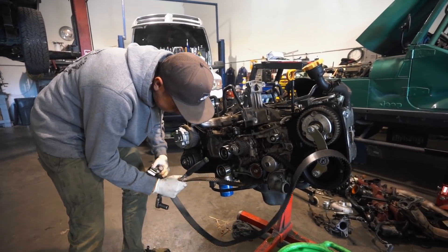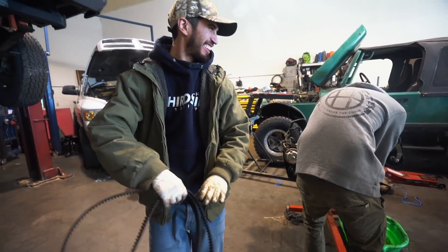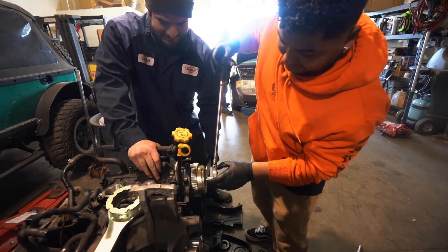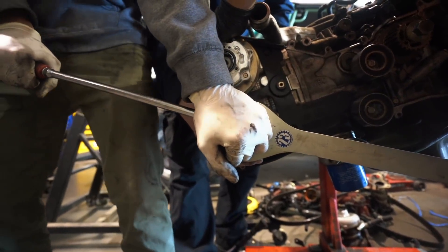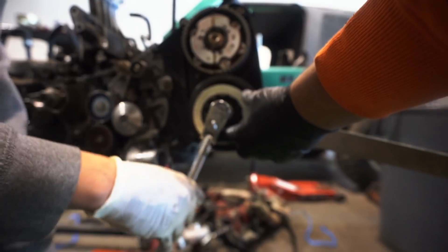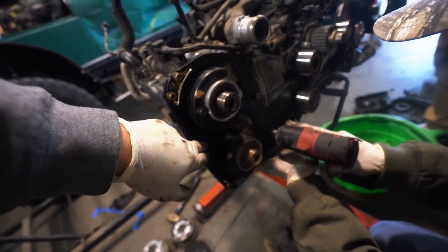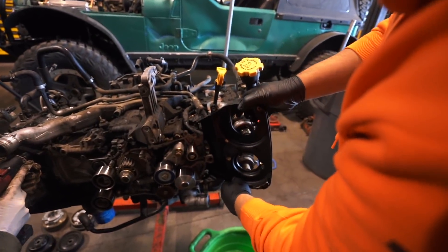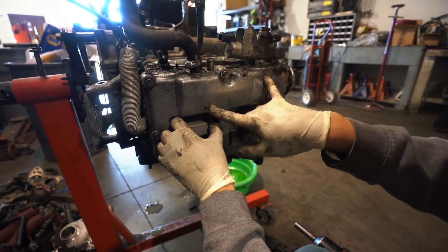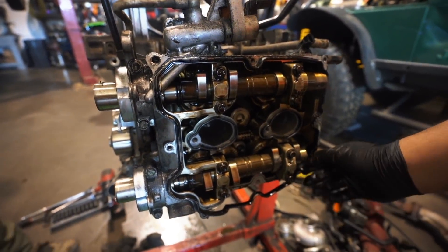Taking this bolt off — that's the tensioner for the timing belt. Now that those are off, we have to take the backing of the cover off. We got a couple bolts on this side and then we have to get this pulley off to get to that last bolt. Got that cover off. Now we're doing the valve covers — coil packs come out. We pulled the coil packs and then all the bolts, and it's nice and off.